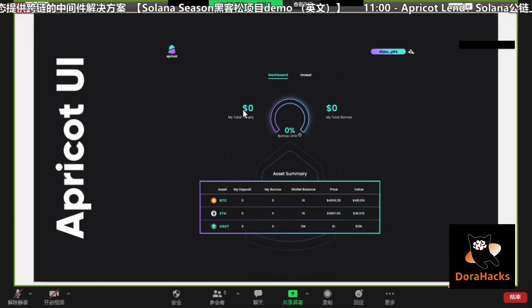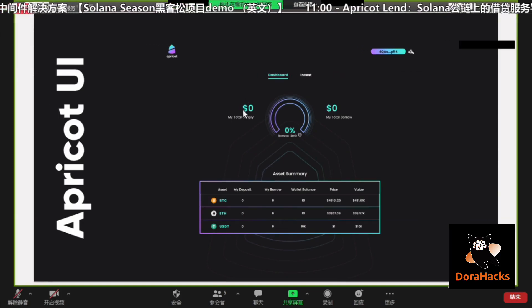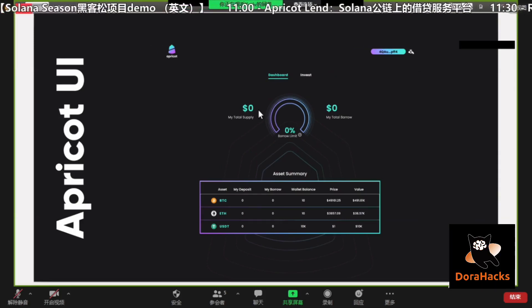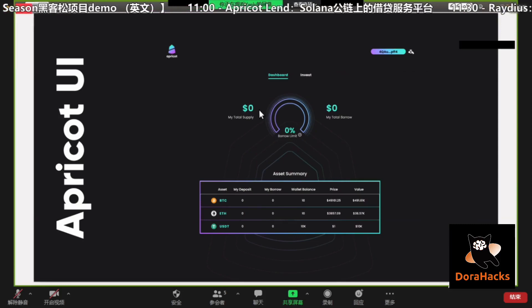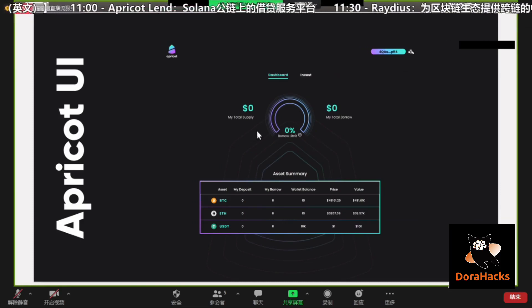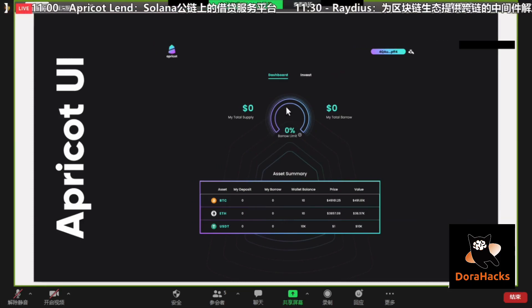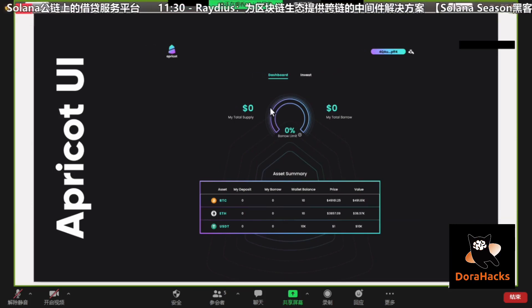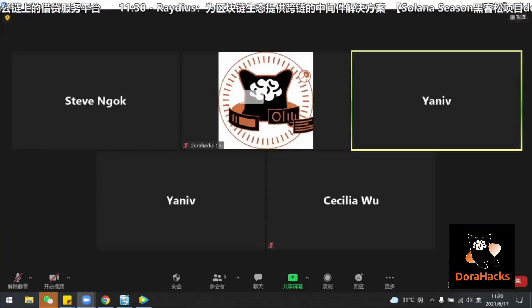Sorry, I think you are not sharing the right screen — we are still seeing the slides. I'll stop and restart the screen share.